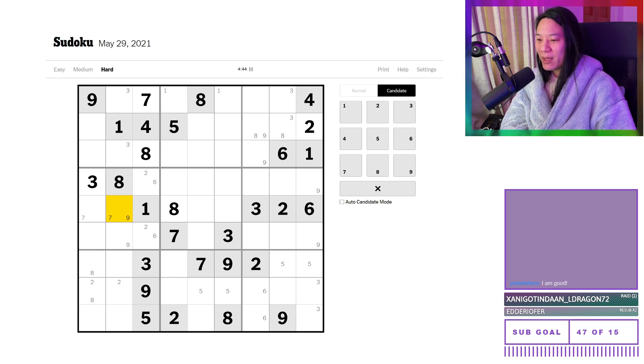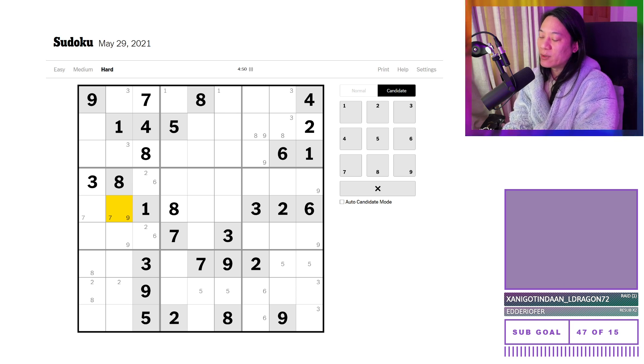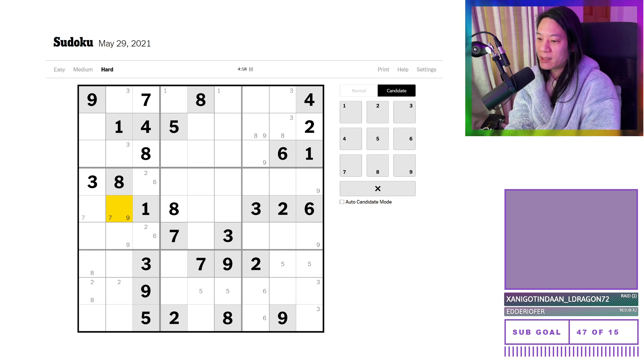The reason I do my Sudoku videos is because I hope it offers some insights, at least with the later stages of the puzzles, because sometimes the New York Times Sudokus are quite tricky.